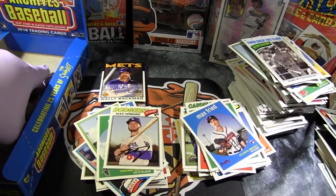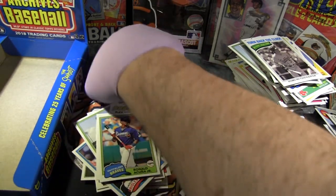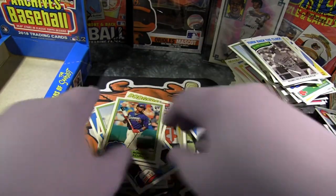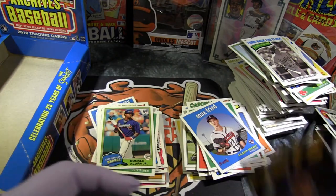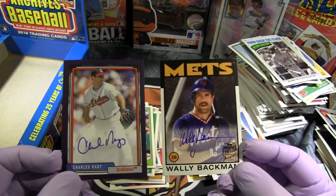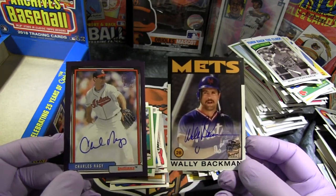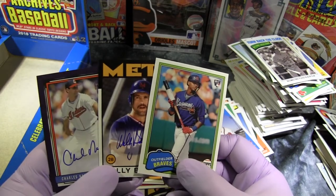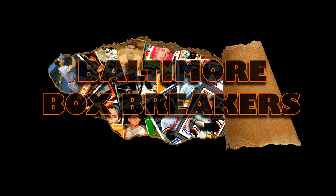So there you go guys. We didn't get the Soto rookie out of this box, but we did get Acuna Jr. rookie. We also got a couple of Gleyber Torres rookies and some other good rookie cards. And our two autos are Charles Nagy and Wally Backman. There you go guys — 2018 Topps Archives.